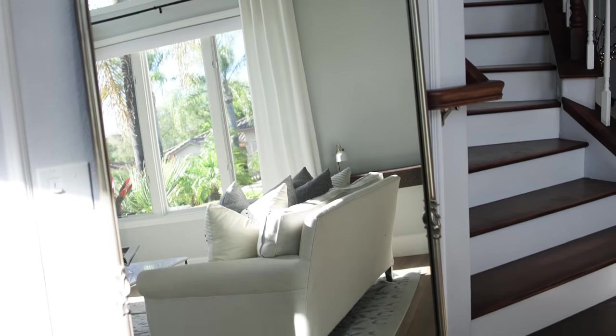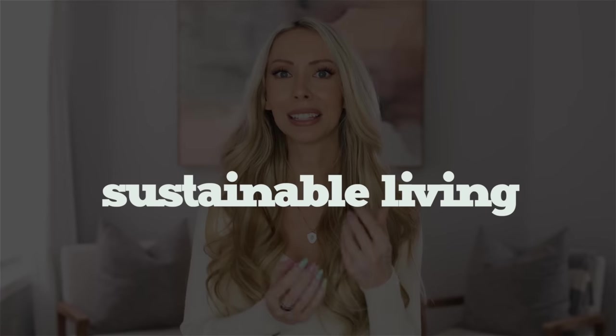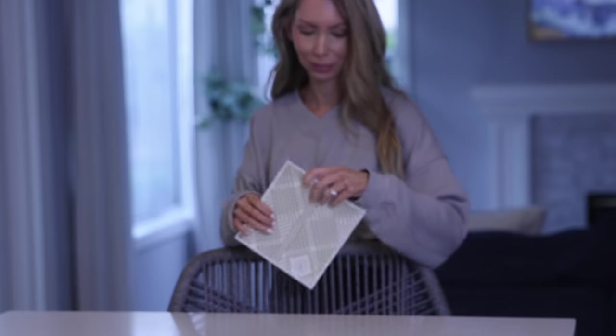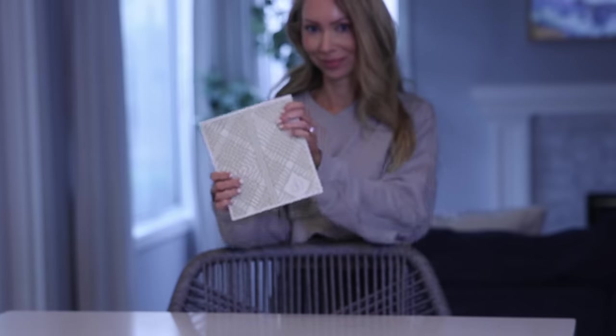The next Scandinavian home habit is probably my favorite, and that is sustainable living. There is a big emphasis on recycling and reducing waste. I have my own home brand, and that is our mission as well — to create sustainable, plastic-free, reusable home items. So we're really in alignment here.